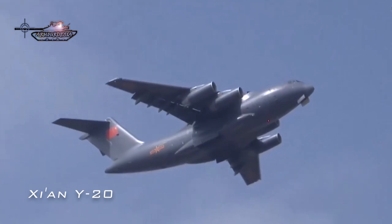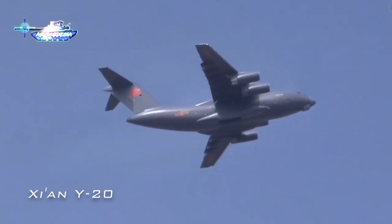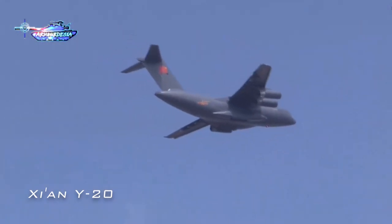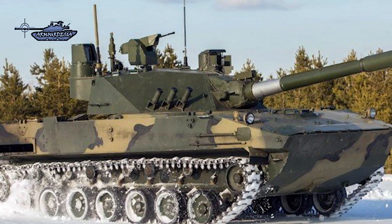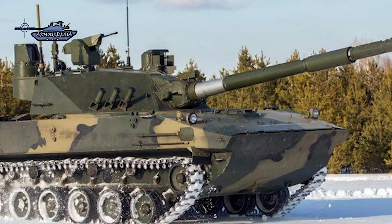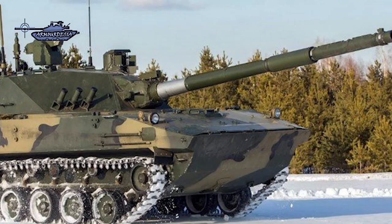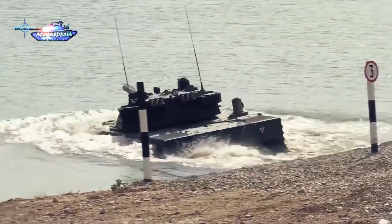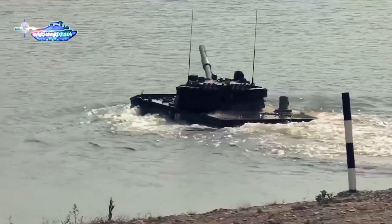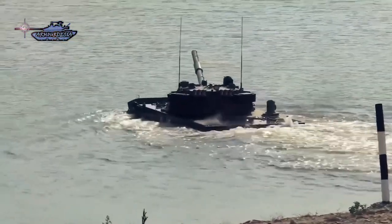Two Type 15s can be carried by a single Y-20 transport aircraft. While Sprut's mobility figures are marginal for mountainous terrain, if the Indian Army adds additional armor they will need to compensate with a more powerful engine. Currently, Type 15s are one step ahead in terms of mobility over the Sprut SDM-1. A clear plus point for the Sprut, however, is that it is amphibious and can use its gun while floating — a capability the Chinese light tank lacks.